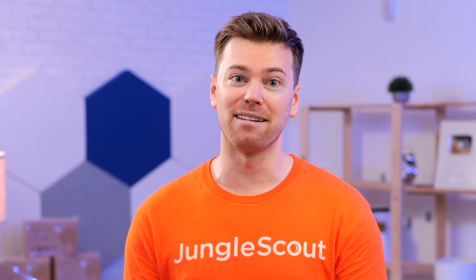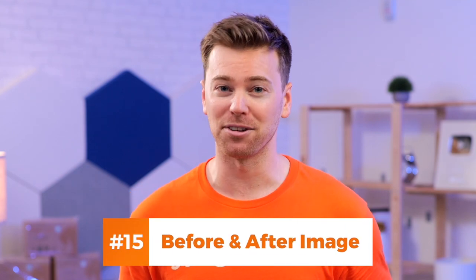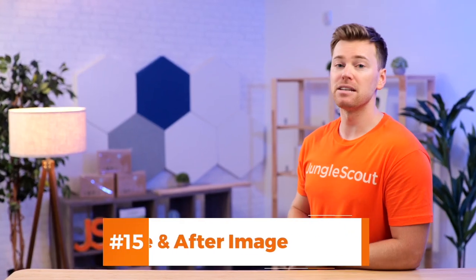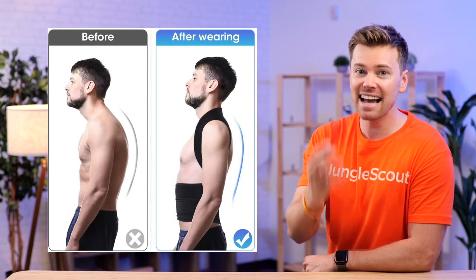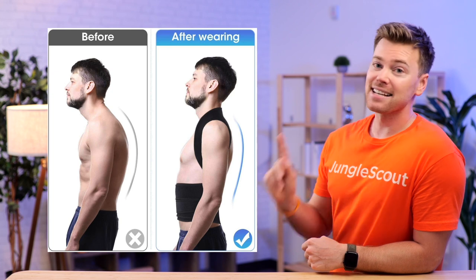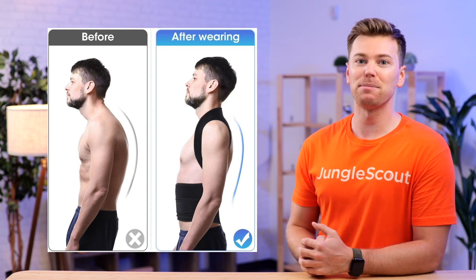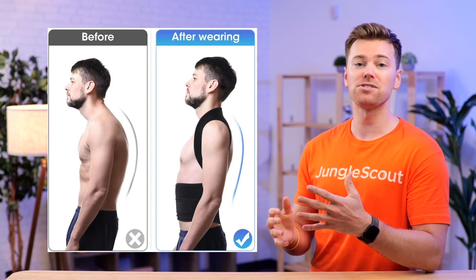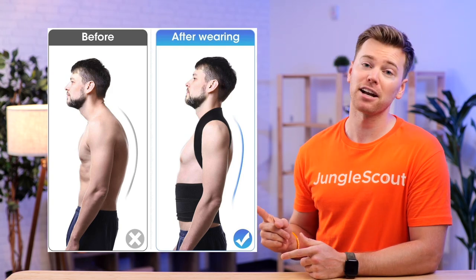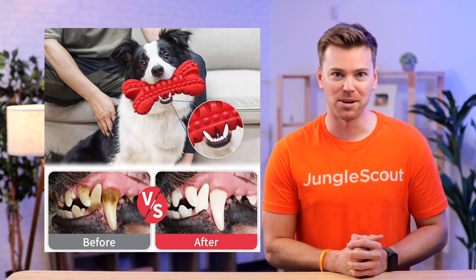A great way to do this is by using a before and after image. Does your product solve a specific problem for customers? If so, this is a highly effective way to show exactly how it will benefit them. This dramatic side-by-side serves as concrete proof that this back brace will help with poor posture and lets potential customers see the tangible difference that this product could make in their lives. Think of it as a visual testimony.